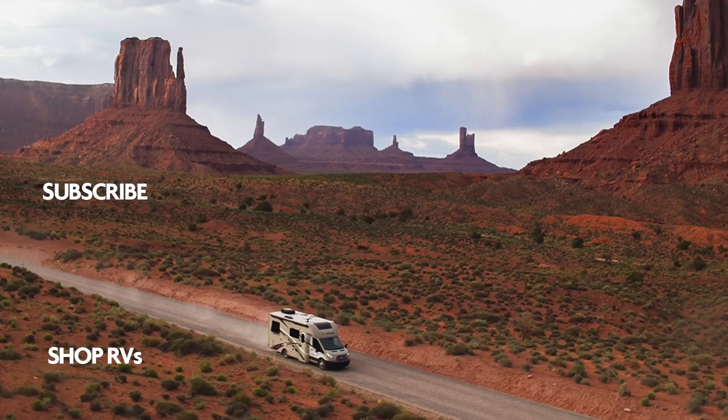Alright folks, that wraps it up. This is the all-new Cougar 367 FLS. Thanks again for watching. I'm Ian Baker — for more information, please visit rv.campingworld.com. I'll see you next time.